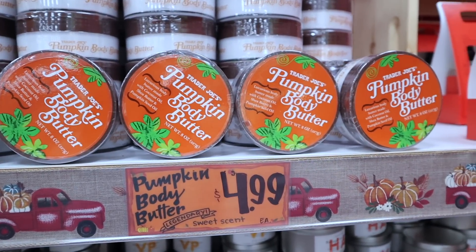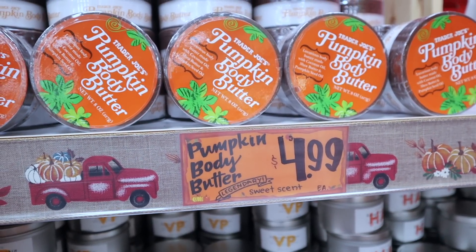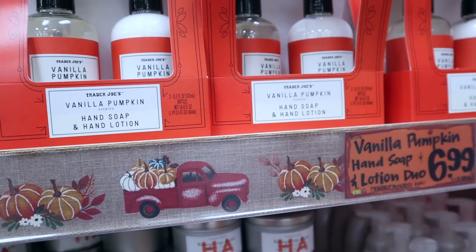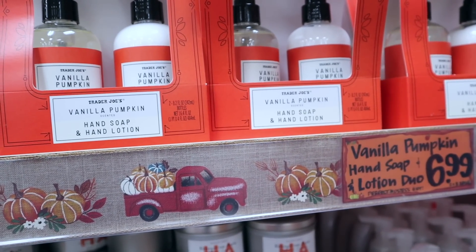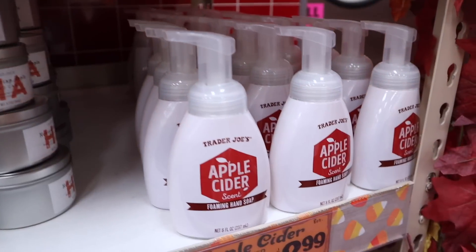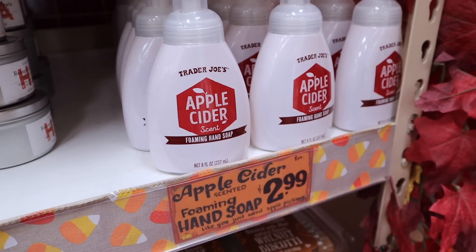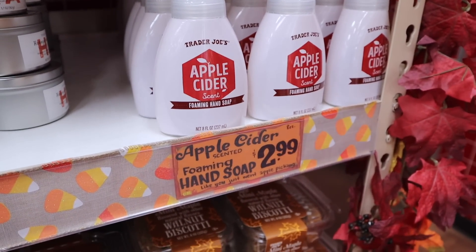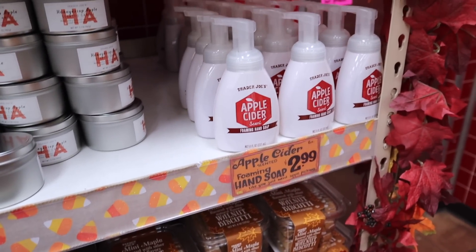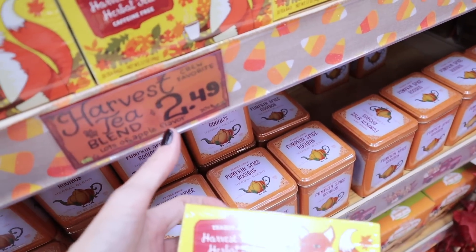The body butter they have this season is of course going to be pumpkin — legendary sweet scent, $4.99. You can pick up the combo set of the hand soap and lotion for $6.99, scent: vanilla pumpkin. If apple is your scent of choice, they also have the foaming hand soap in apple cider for $2.99. Harvest blend herbal tea, caffeine free, $2.49.